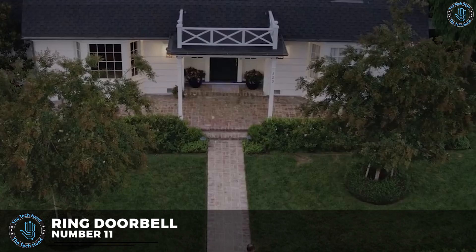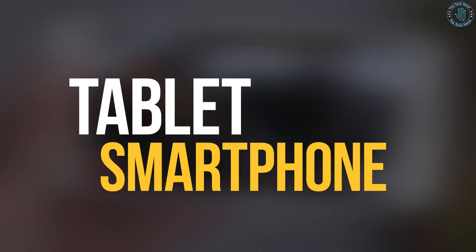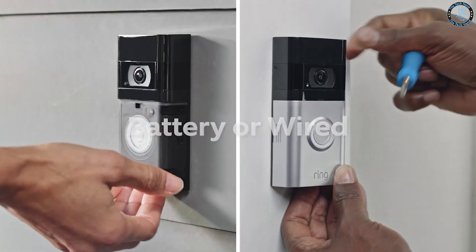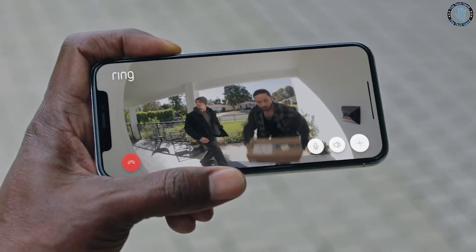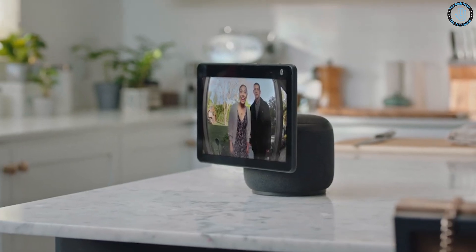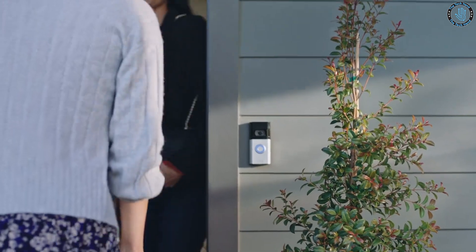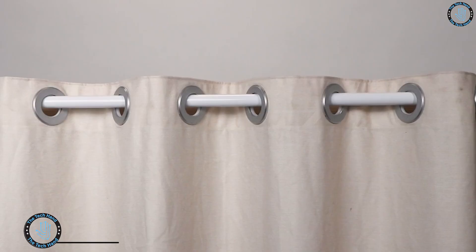Number 11: Ring Doorbell. A Ring Doorbell is a home automation device that allows homeowners to see and speak with visitors at their front door through a smartphone or tablet. It attaches to the outside of a house and connects to the home's Wi-Fi network. When someone presses the doorbell, a notification is sent to the homeowner's device, allowing them to see and hear the visitor via camera and microphone. Some models also offer motion detection, night vision, and two-way audio.